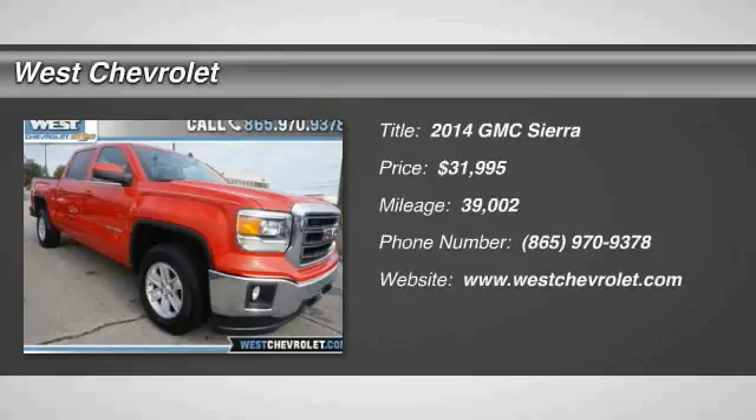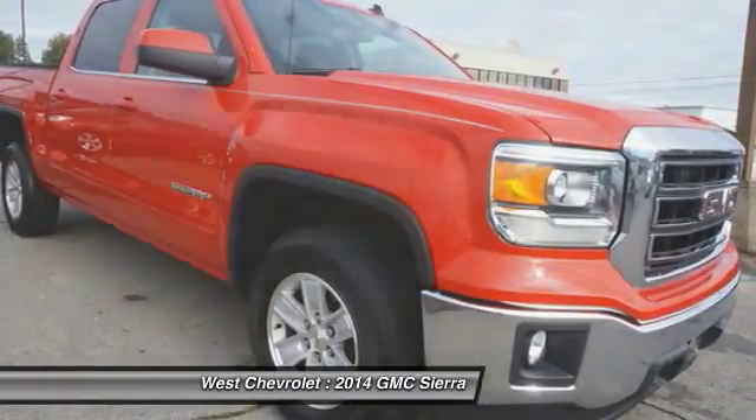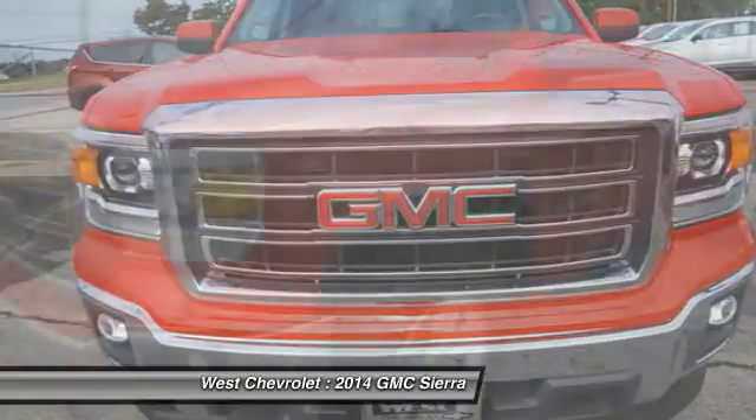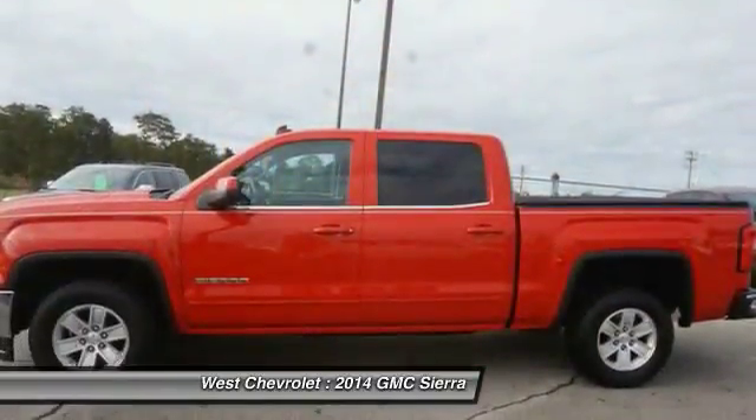The 2014 Sierra 1500 offers a five-star frontal and side crash test rating, and a combination of mechanics and aerodynamics that give it better conventional V8 fuel economy than any competitor.